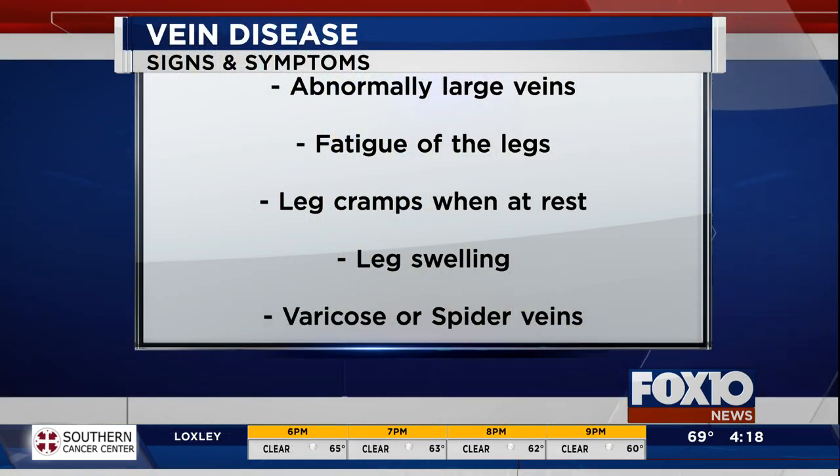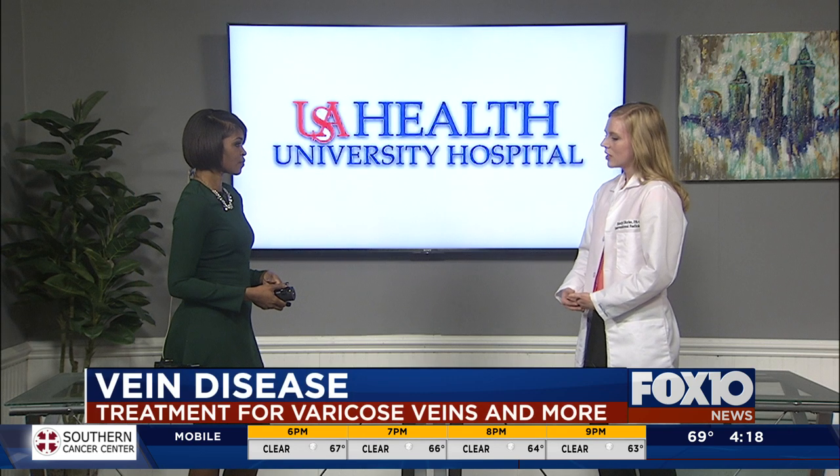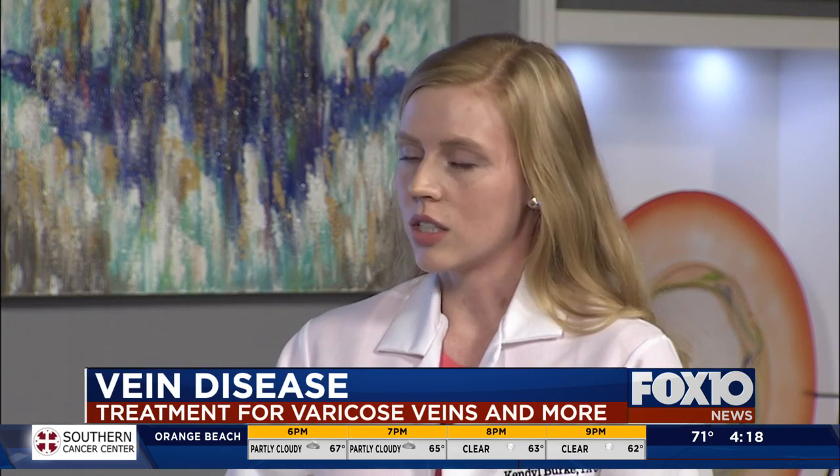So talk about the treatments — is it topical or massage? The best thing people can do is to wear compression stockings, put some pressure on those veins, help those valves do the work. Exercise is also great. And then there are things we can do like inject the veins or ablate them. Mainly we want to close them down because they're no longer working.